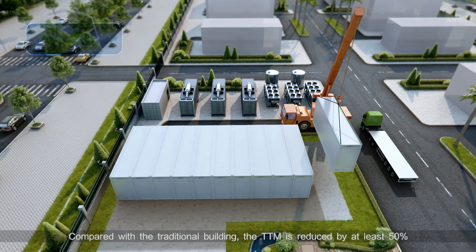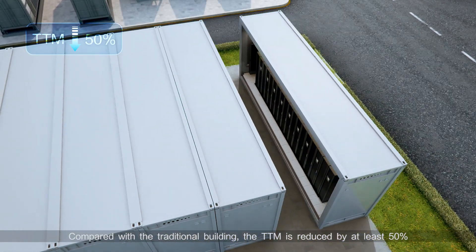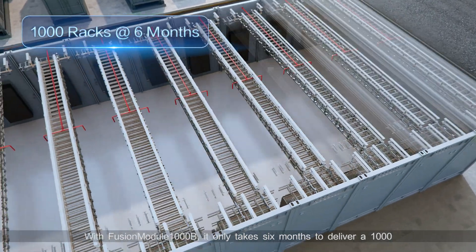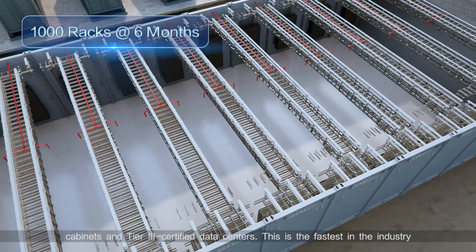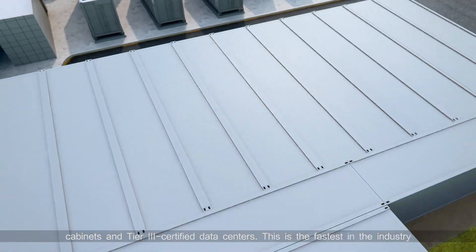Compared with the traditional building, the TTM is reduced by at least 50%. With Fusion Module 1000B, it only takes six months to deliver a 1000-cabinet, Tier 3 certified data center. This is the fastest in the industry.